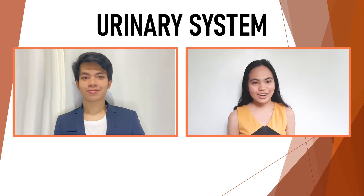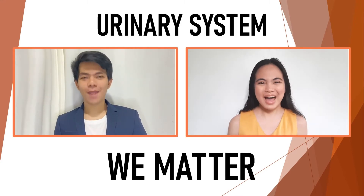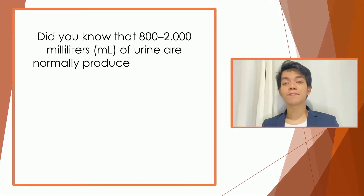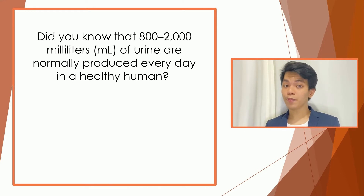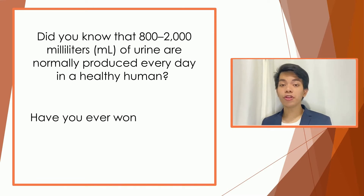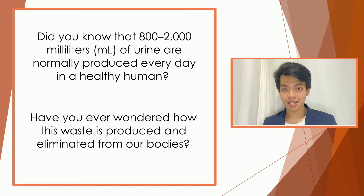Hi, I'm Nico and I'm Anna. Let's talk about the urinary system here on WE MATTER. Did you know that 800 to 2,000 milliliters of urine are normally produced by a human every day? This amount varies according to fluid intake and kidney function. Have you ever wondered how these wastes are eliminated and produced from our bodies? It is through the help of the urinary system.